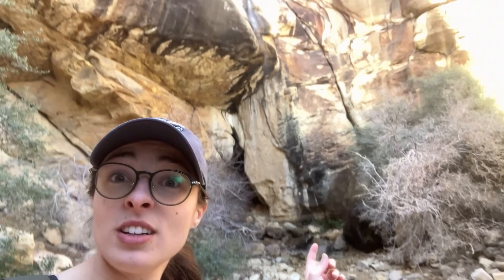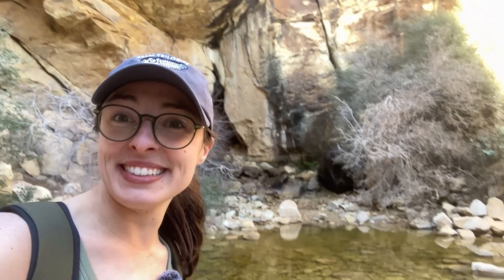We found a waterfall — in the middle of the desert. The water is so clear. We just followed the sound of water, which we completely didn't expect to find out here.